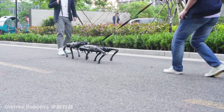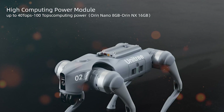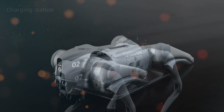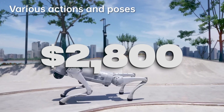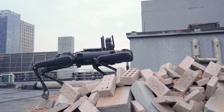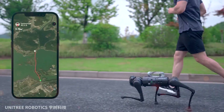Unitree's dedication to catering to diverse needs is manifested through the Go-2's expanded product line. The Go-2 Air, priced at a remarkable $1,600, forms the base model and establishes a new standard of affordability for such advanced robotics. The Go-2 Pro, priced at $2,800, takes a step further with increased payload capacity, speed, and onboard compute capabilities. Connectivity through 4G further enhances its utility.